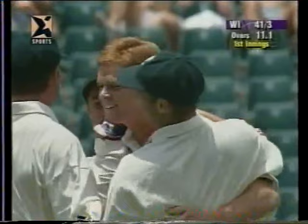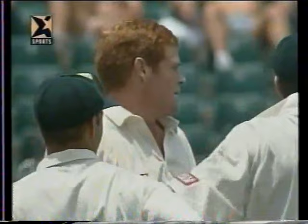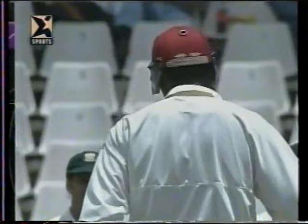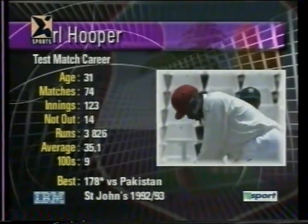West Indies are 41 for three and the big fish, Brian Lara the West Indian captain, is gone - clean bowled by Pollock. What a sensational delivery. Lara is out for 11. That perfect length just moved enough to beat the great man. He should have gone forward more positively, didn't, got an inside edge, nicked it onto the stumps. South Africa now right on top. Karl Hooper comes to the wicket - a man whose average is perhaps a little bit lower than his ability, but he's played 74 matches and has saved the West Indies on numerous occasions.